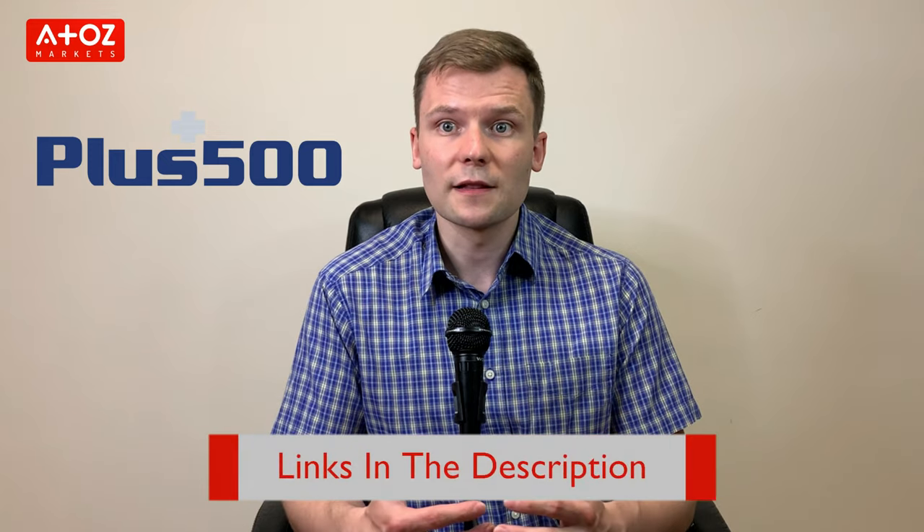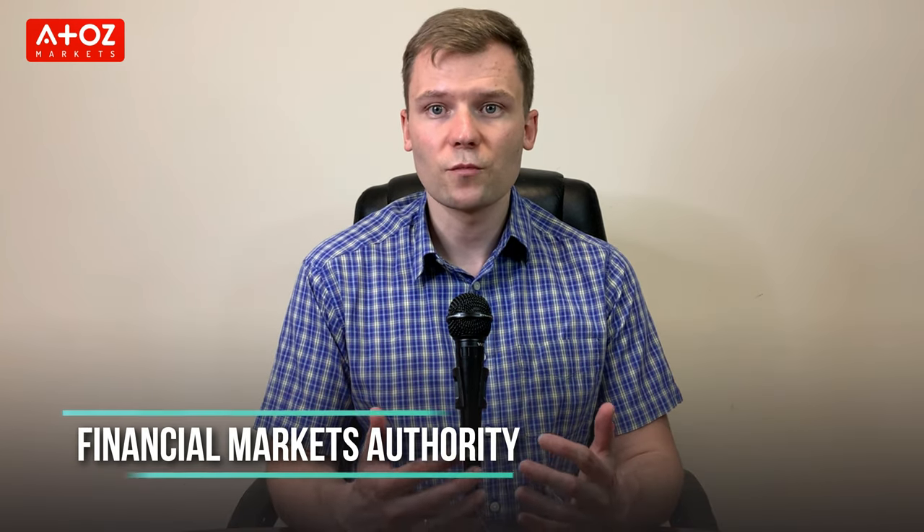Our second New Zealand CFD broker is TMGM. TMGM was founded in 2013 and their online presence has been growing ever since. Nowadays, TMGM has a presence in over 150 countries. TMGM is multi-licensed and regulated by three reputable regulatory bodies. In New Zealand, TMGM is licensed and regulated by the Financial Markets Authority.